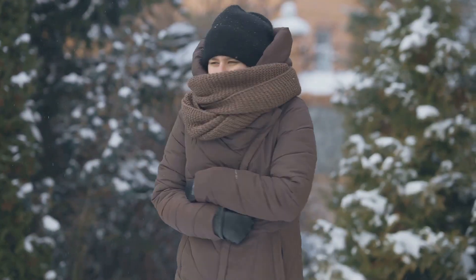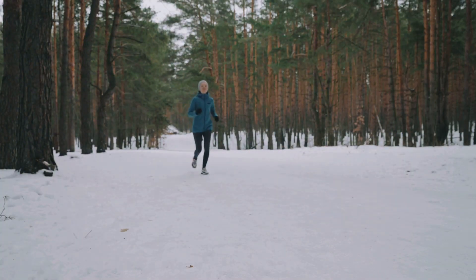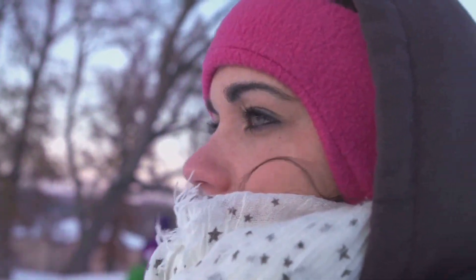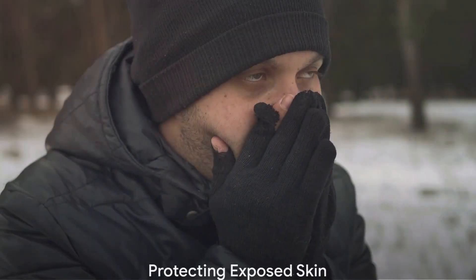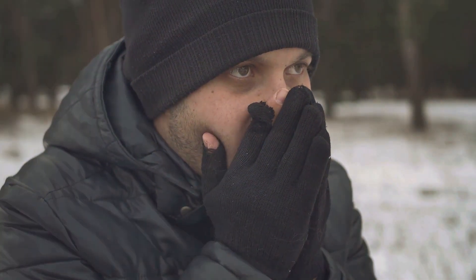Firstly, it's essential to dress in layers. Start with a moisture-wicking base layer to keep sweat away from your skin, followed by an insulating material like down or synthetic fibers to retain heat. Exposed skin is vulnerable to frostbite, so always wear a hat to prevent heat loss from your head.